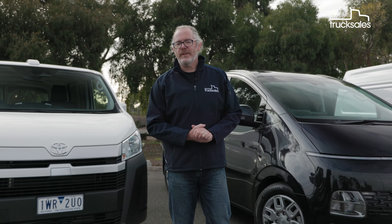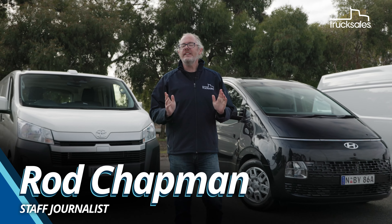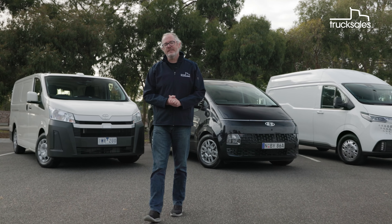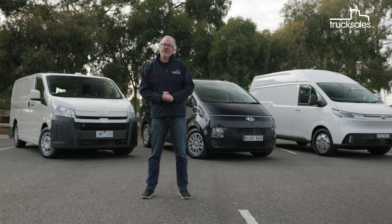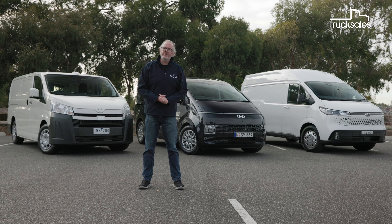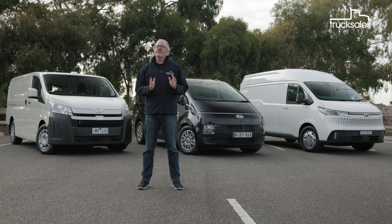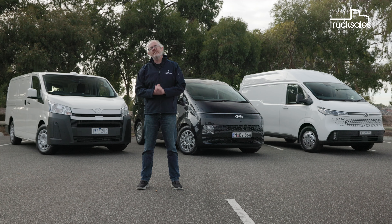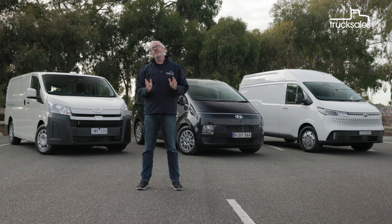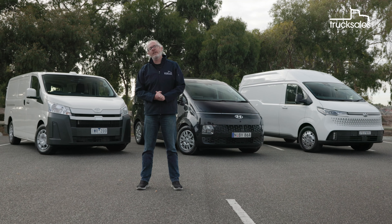Competition in the battery electric van space is heating up, and electric vans, like EVs in general, can have many benefits. But does that mean an electric van is right for your business? Here we're putting LDV's eDeliver 7 alongside the Toyota Hiace and the Hyundai Staria Load to see how the electric upstart stacks up against the two diesel-powered big hitters of the medium van category.